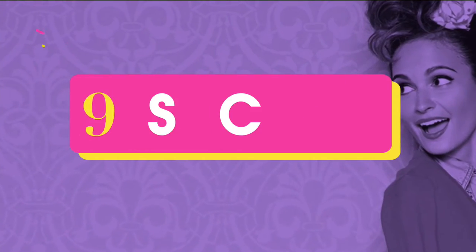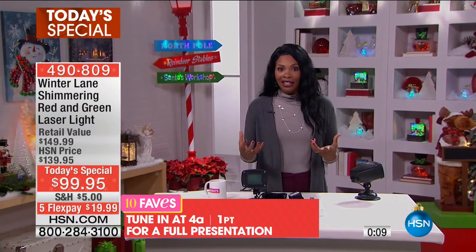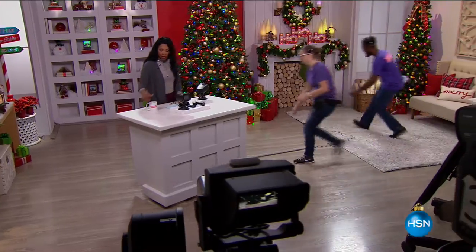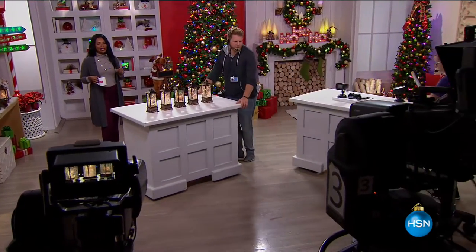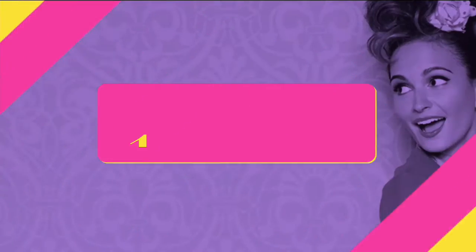This is our today's special. When we say home for the holidays, we're getting you decked out for the holidays — and this is how Winter Lane does it. You've got it for less than a hundred dollars, on five flex payments. You can use these year after year, and at the end of the season you don't have a whole box of lights to put away. We'll have a full presentation coming up at 4 AM.